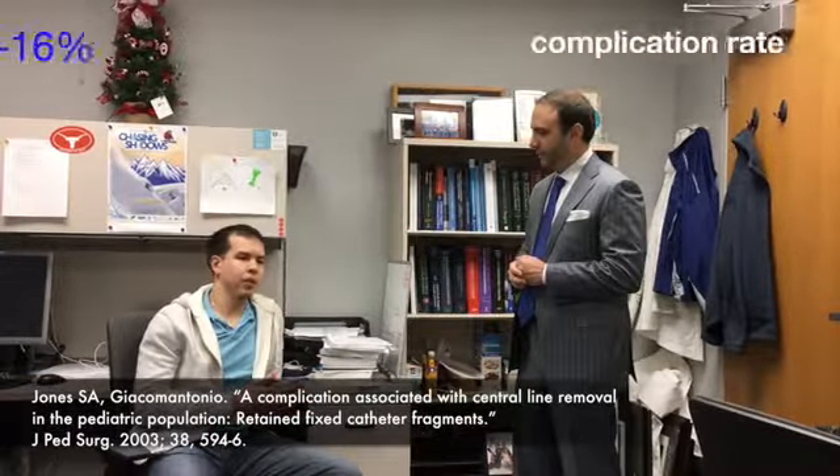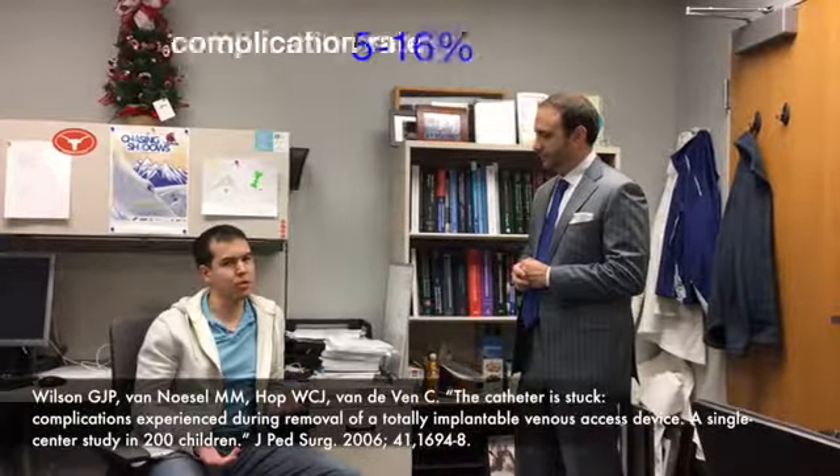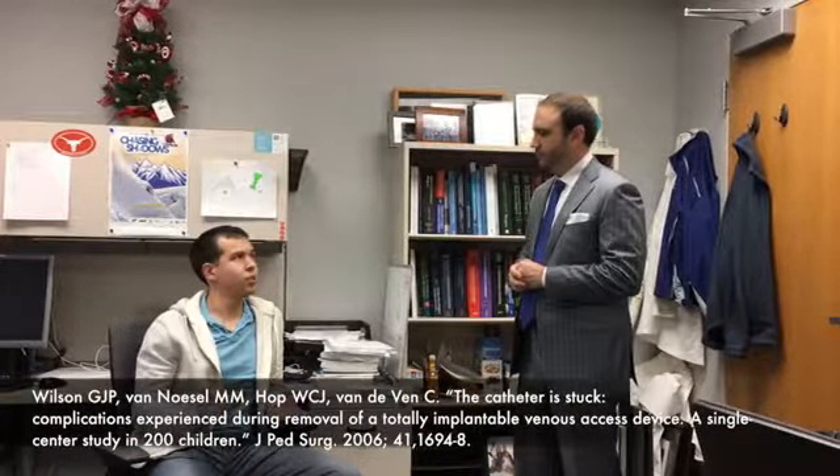This is Ian Glenn, my research fellow. Ian, what is the incidence of this happening? In a couple of case series looking retrospectively at patients who had catheters removed, anywhere from 5 to 15 percent of patients are going to require some sort of additional intervention to remove the catheter. That could be something as simple as enlarging your incision or something more involved such as performing a venotomy or having interventional radiology perform the removal. So 5 to 15 percent is the ballpark.